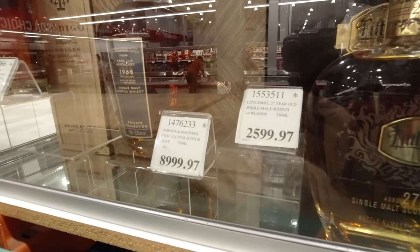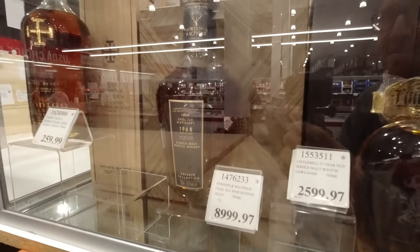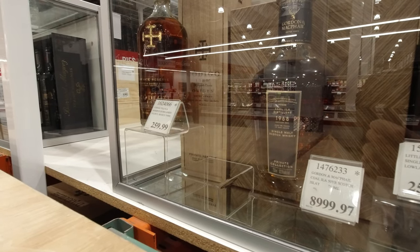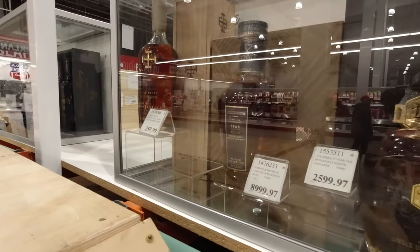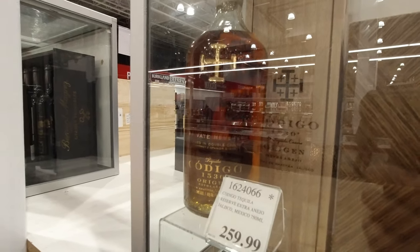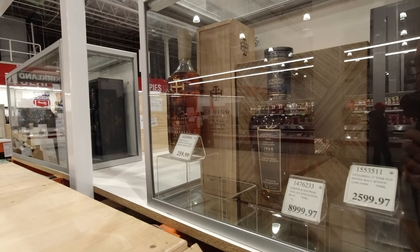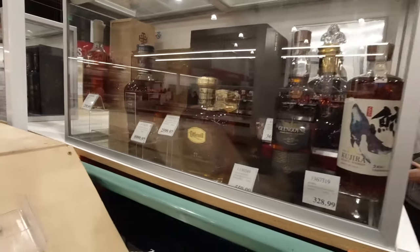And the 50-year Caol Ila. What's that over there? Cognac? No — it's a tequila. That color, I presume, has been in a barrel, but I don't know enough about tequila to understand it.